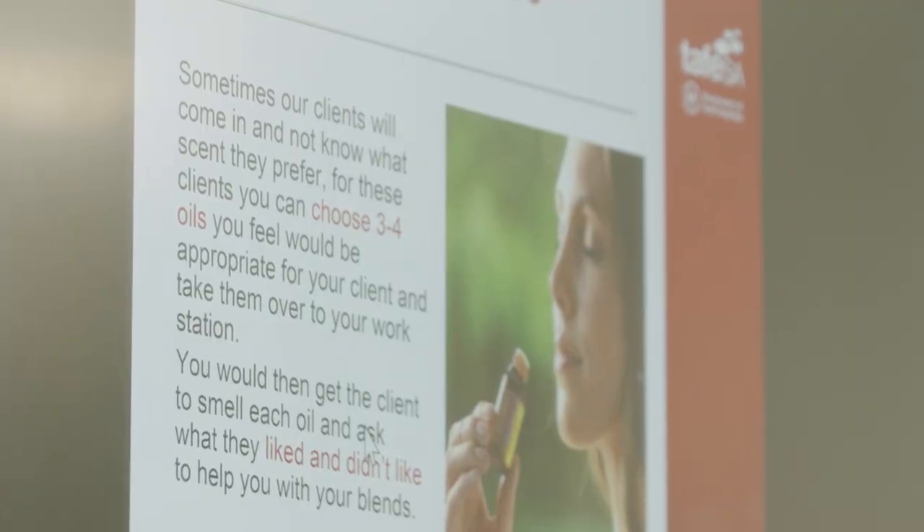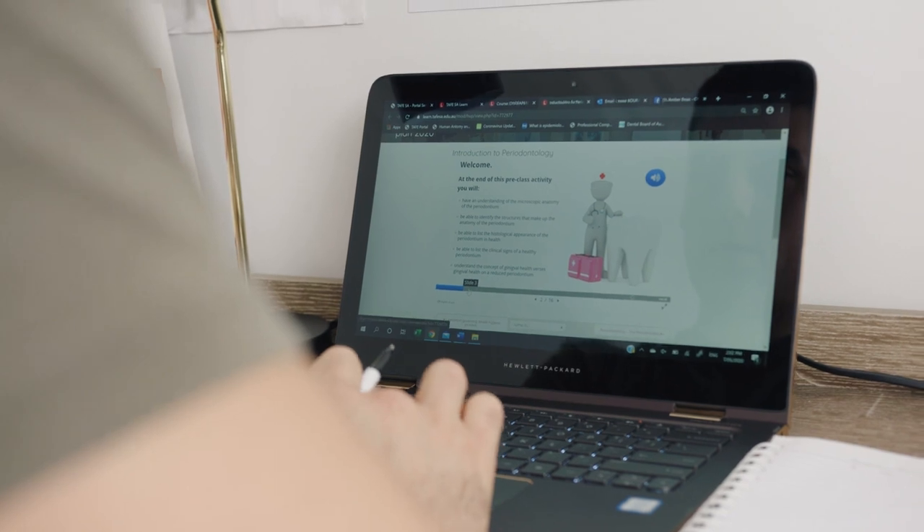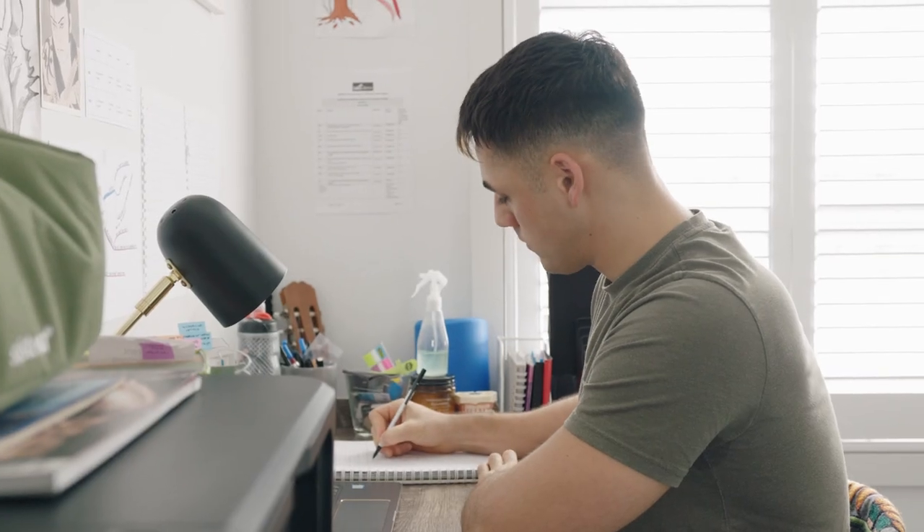Learn is our platform here that we use at TAFSA. This is where all the students can access all their learning resources and find all the information for each unit they are studying. They can go in the night before and read their modules before their class starts.